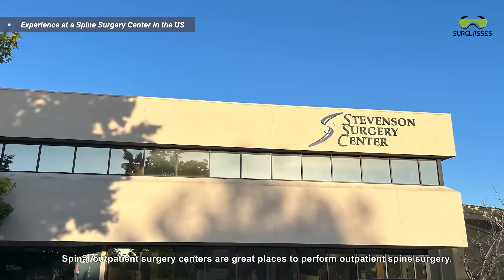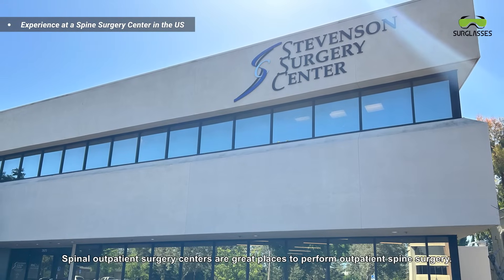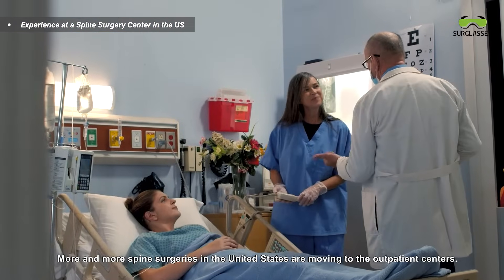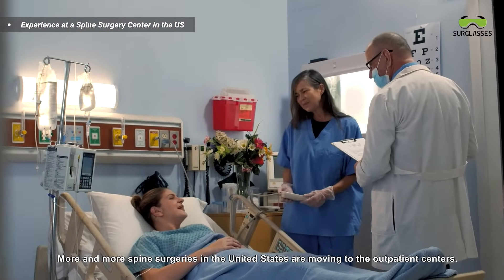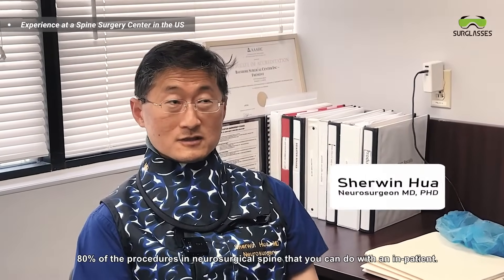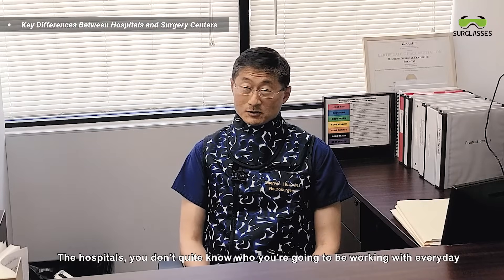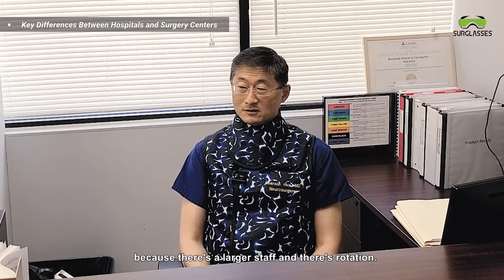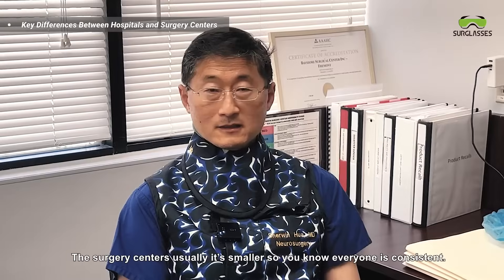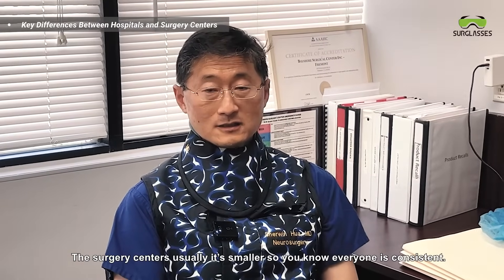Spinal outpatient surgery centers are great places to perform outpatient spine surgery. More and more spine surgery in the United States is moving to outpatient centers. About 80% of neurosurgical spine procedures can be done as an outpatient. At hospitals you don't always know who you'll be working with because of the larger staff. Surgery centers are usually smaller, so you know everyone and it's consistent.